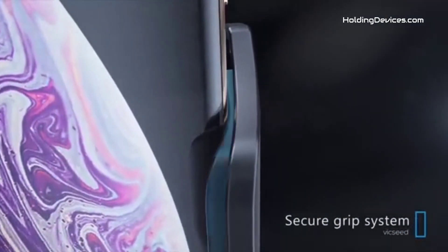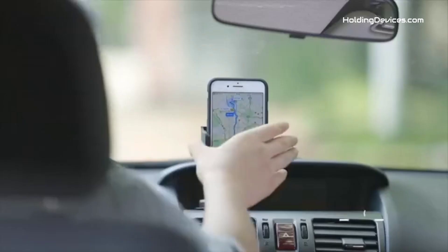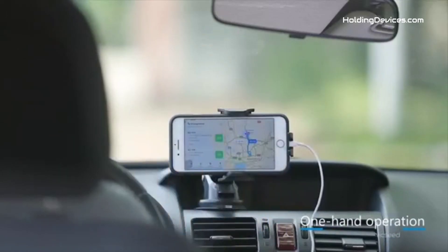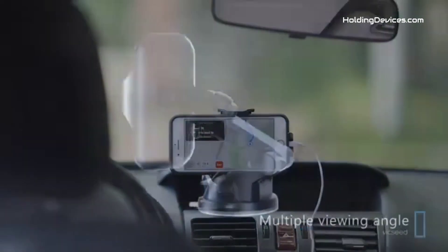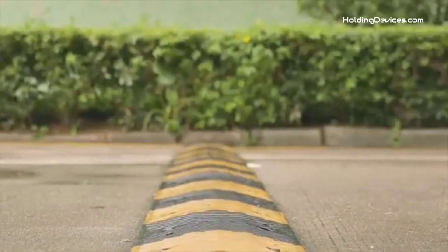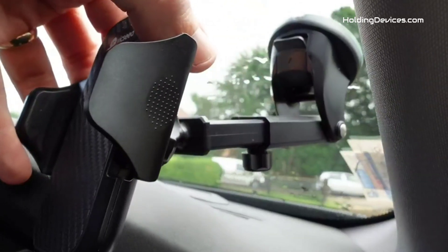Its super wide arm can easily hold almost all smartphones and thick cases. It provides an extremely flexible air vent clip that fits Toyota 4Runner's air vent type easily, and the silicone on the clip helps the vent mount to grip tightly and also protects the blades from scratching.